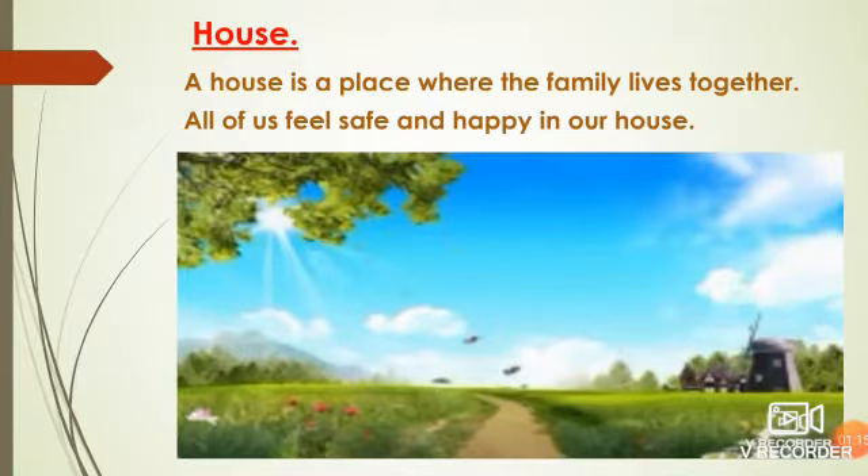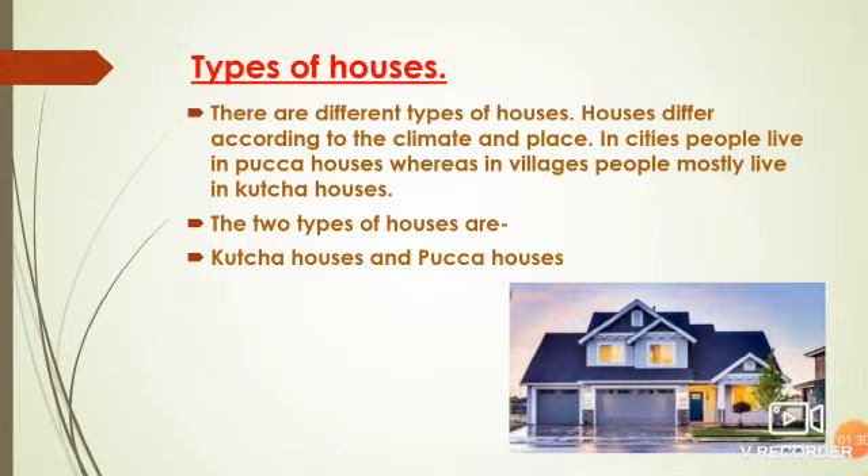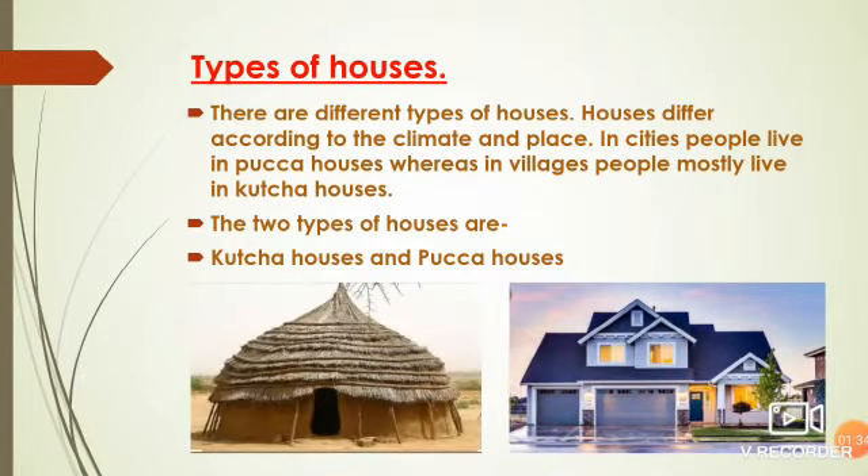Now, types of houses. There are different types of houses. Houses differ according to the climate and place. In cities, people live in pakka houses, whereas in villages, people mostly live in kacha houses. Kacha houses are not strong, whereas pakka houses are strong houses like we have in cities.